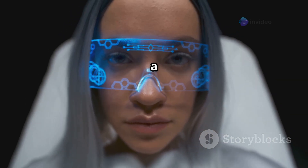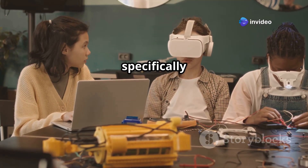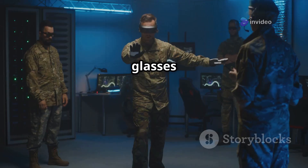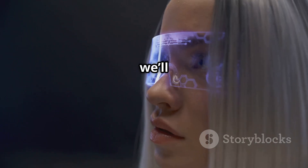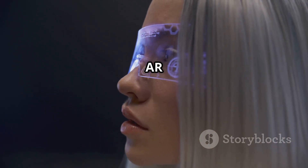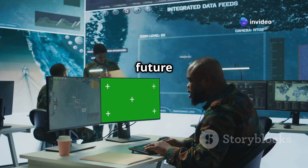A US tech company has launched groundbreaking augmented reality, or AR, glasses designed specifically for the military. These glasses are built to revolutionize how soldiers operate in the field. Today we'll break down what these AR glasses do, how they work, who's behind them, and what this means for the future of modern warfare.